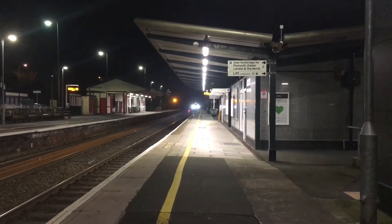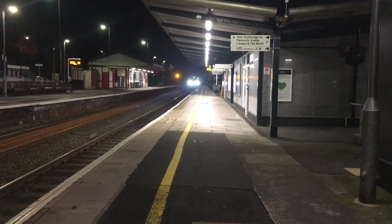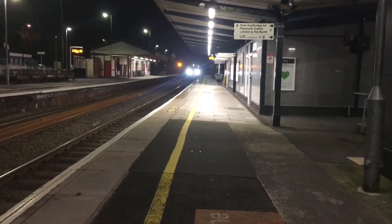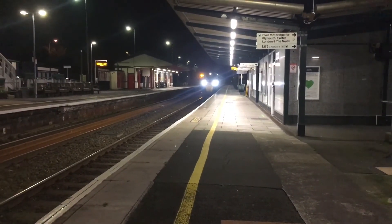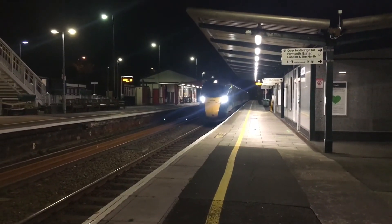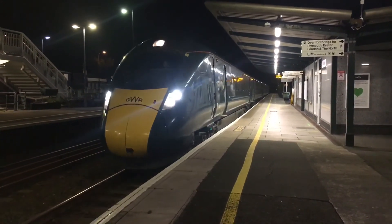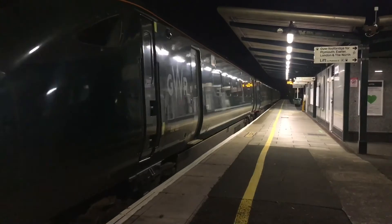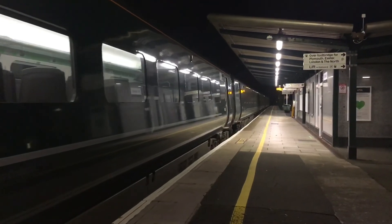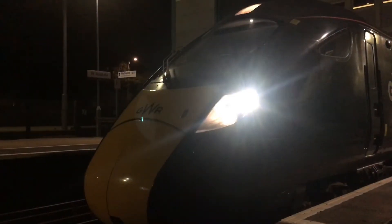Now arriving is the 1916 Great Western Railway service to Penzance, with unit 802 O22. This is the 1916 Great Western Railway service to Penzance with 802 O22.